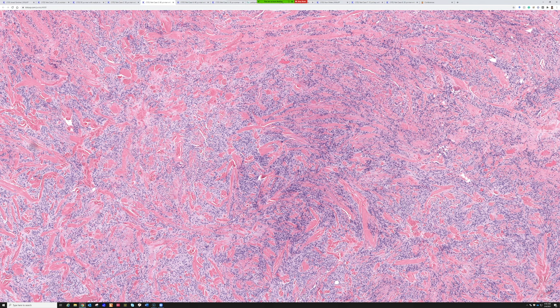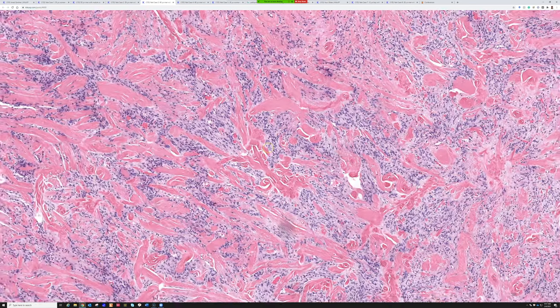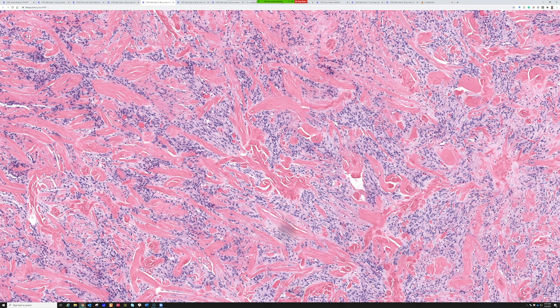It doesn't really matter since they're benign and probably closely related entities. This was initially thought to occur in the breast of older men, but now we recognize it occurs in women probably equally, and also in other sites — which is why we call it mammary type myofibroblastoma. The last one I saw was from the upper back, about eight or ten centimeters, with a dramatic zigzag look and a lot of desmin expression. Clinically they thought it was a sarcoma, and thankfully it was not.